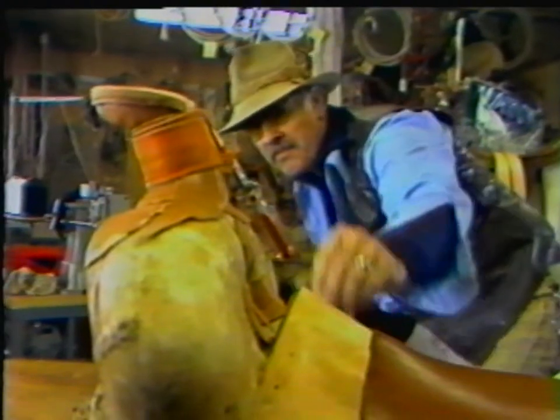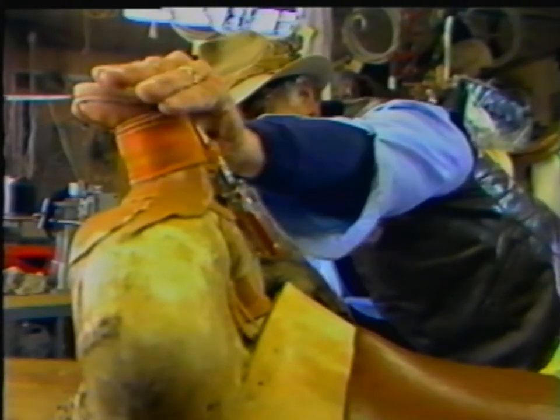Many times, if you buy an inexpensive saddle, it neither fits the horse nor does it fit the person. It feels like you're riding on an orange crate. It's not supposed to be like that. By now, you may have gotten the feeling that Val Fox's saddles don't come cheap — and that's because they aren't.